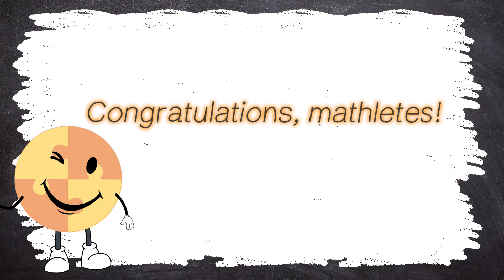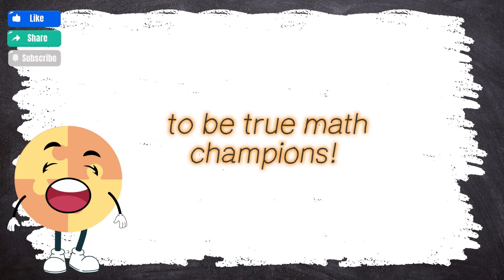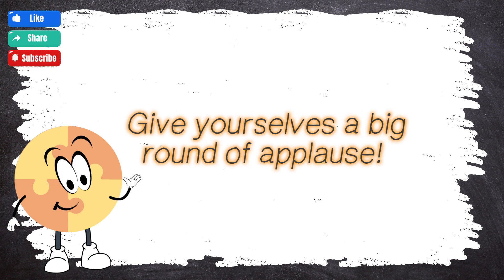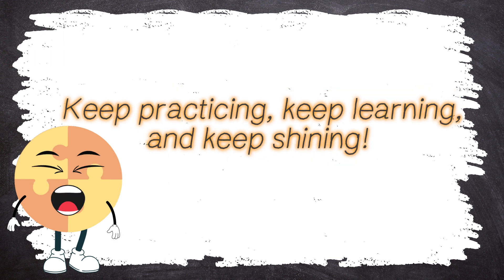Congratulations, Mathletes! You've conquered the final round and proven yourselves to be true math champions. Give yourselves a big round of applause! Remember, every step of this journey has made you a better Mathlete! Keep practicing, keep learning, and keep shining!